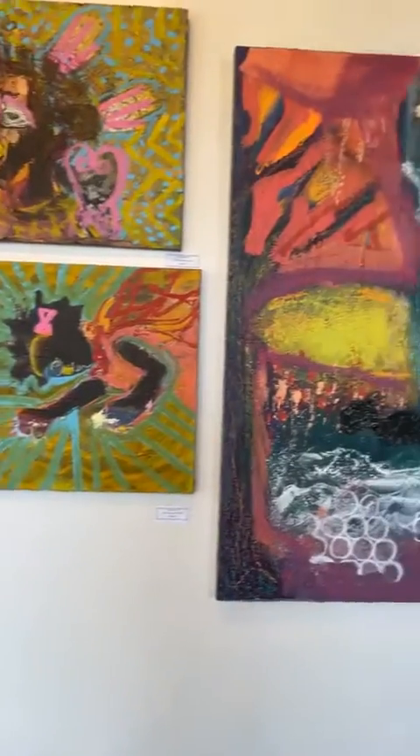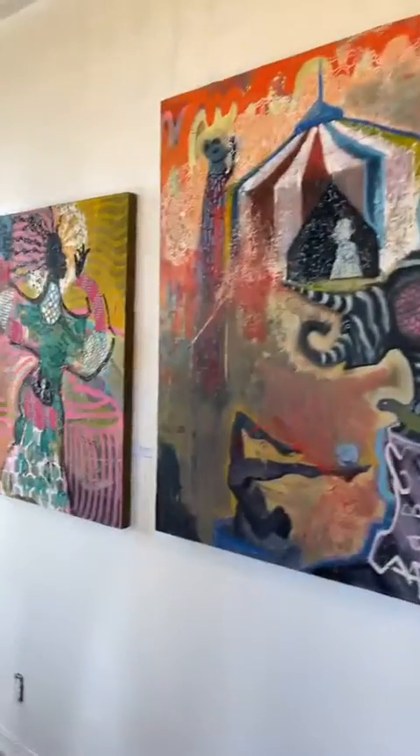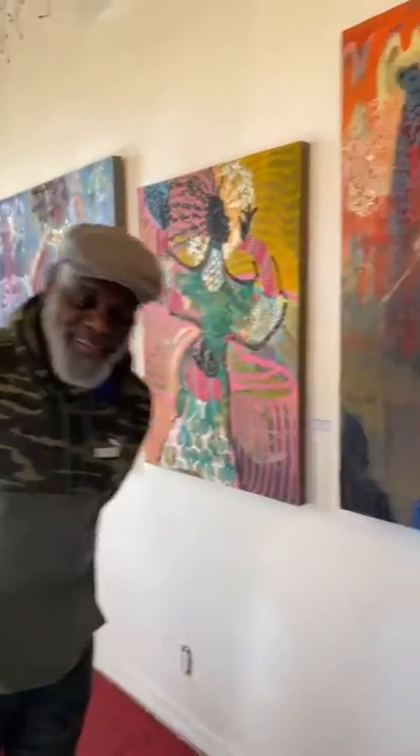Welcome, everyone. We're here up at Boston Street Gallery, and we're right here with the artist, the one and only, Cyril Johnson, along with his fabulous work.